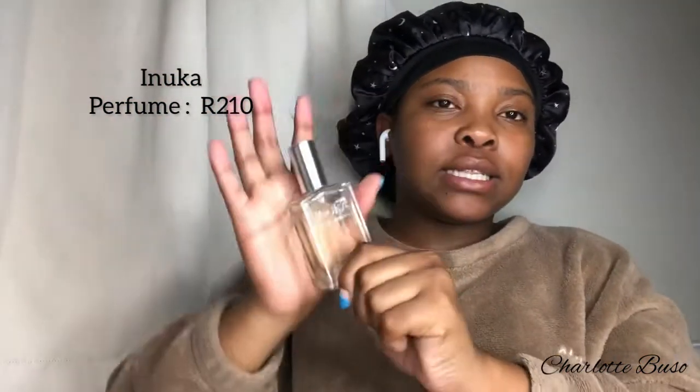Perfume is very important. I have the Inuka range in the Fearless flavor — it's actually a men's scent but I love men's scents because they're much stronger. My mom sells these products so I took it from her. It smells so good, and it's also affordable. I'll pin the price on screen.